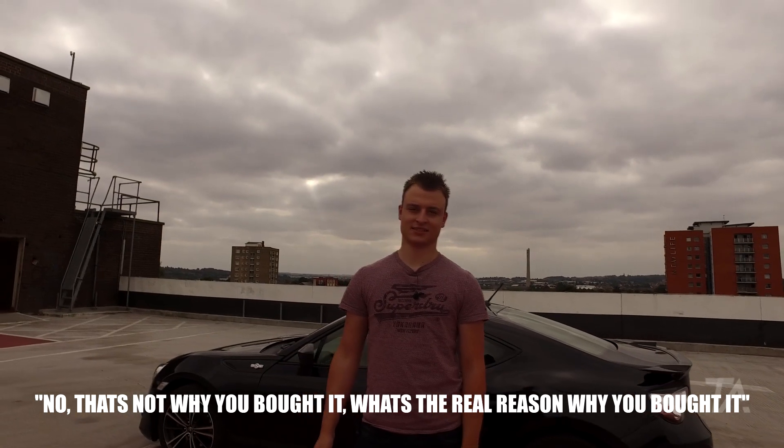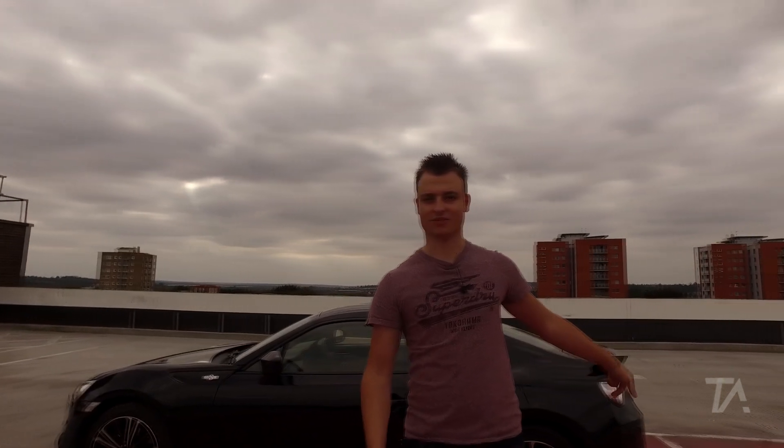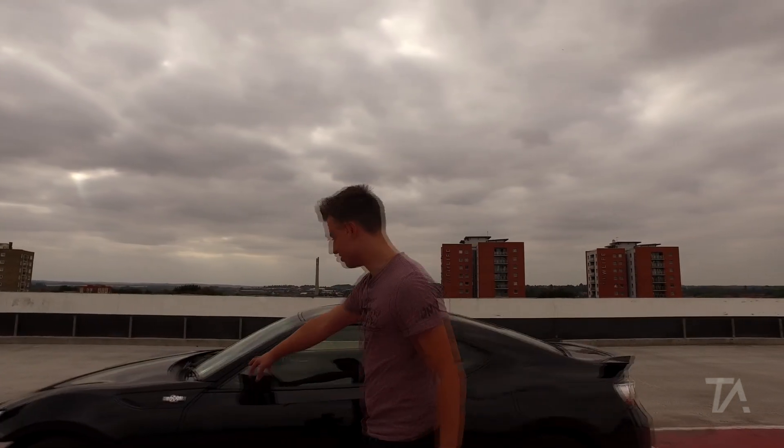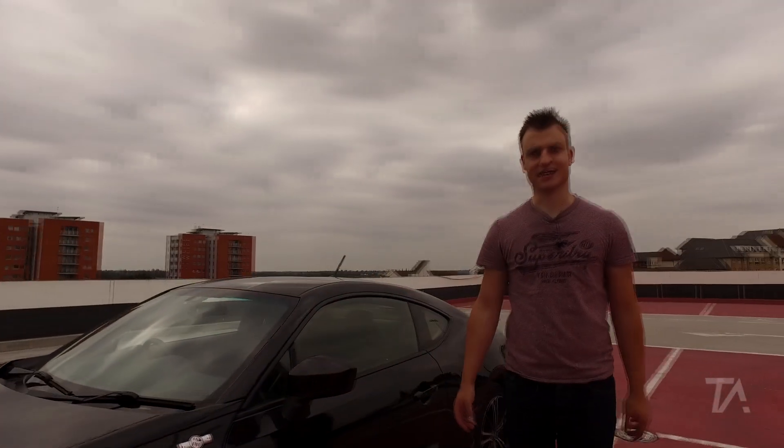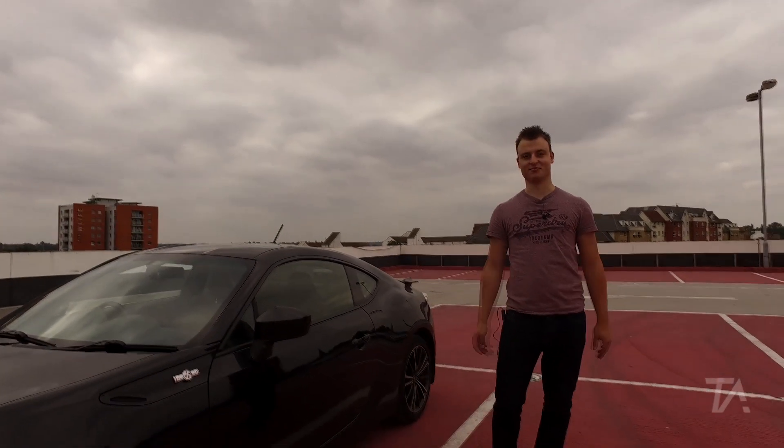No, that's not why you bought it. What's the real reason why you bought it? I bought it for the 86 by 86 stroke and bore. It's got an 86 by 86 diameter rear tip, and the wing badge on here — the pistons are directly opposed to reflect the way the engine's laid out. Why else would I have bought it?